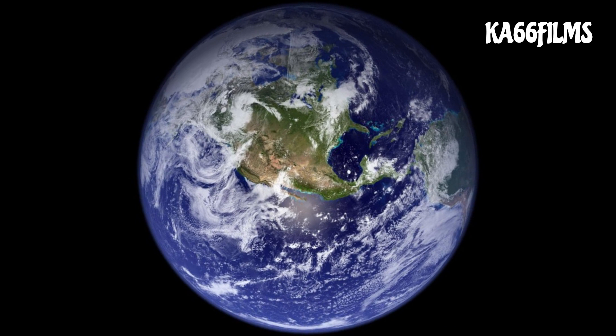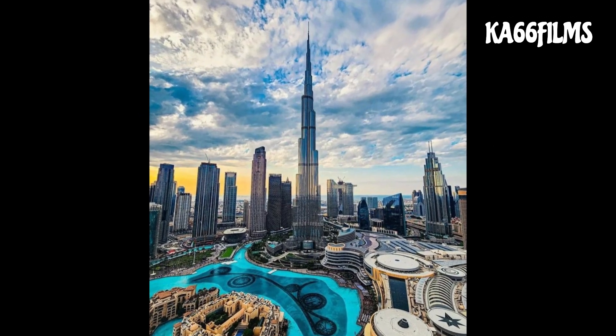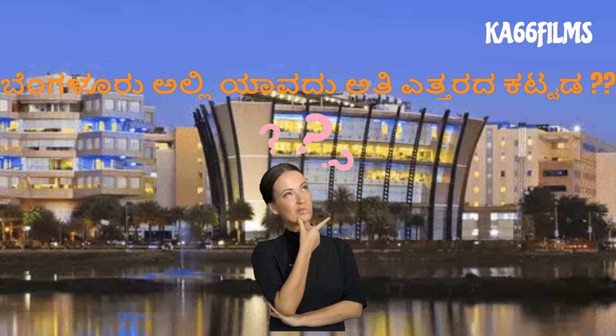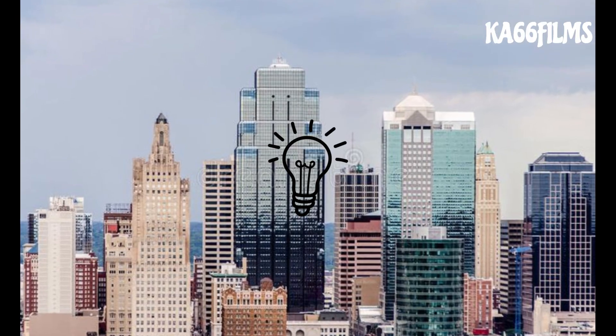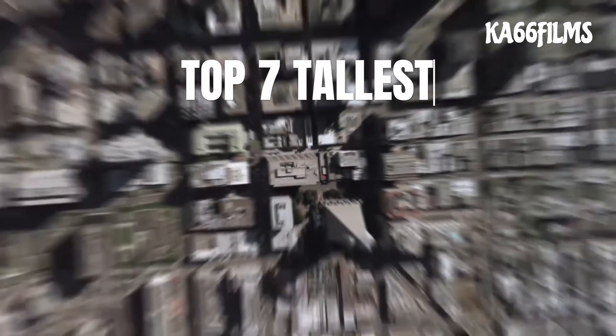In this world, there are 100 tallest buildings. The most famous is called Burj Khalifa. In Bengaluru, there are also 100 tallest buildings. We have an interesting fact: there are many tall buildings in Bengaluru, and in this video you can see them.